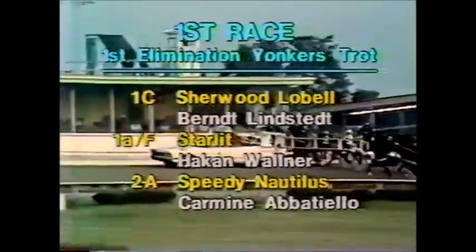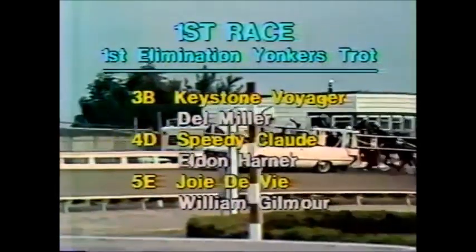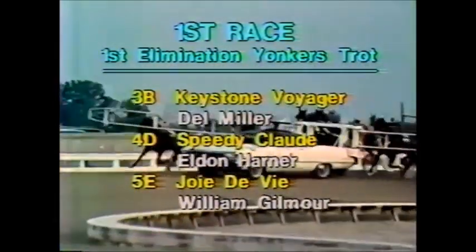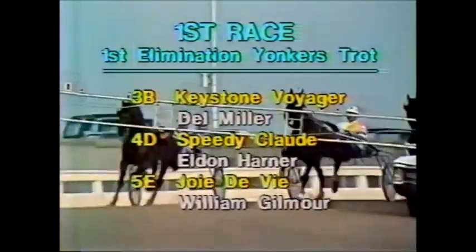Starlet with Håkon Wollner, 2A from the rail. Speedy Nautilus — Carmine Abatello, 3B, post 2. Keystone Voyager, the legendary Del Miller, 4D from post position 4. Speedy Claude, Eldon Harnert, 5E from post 5.